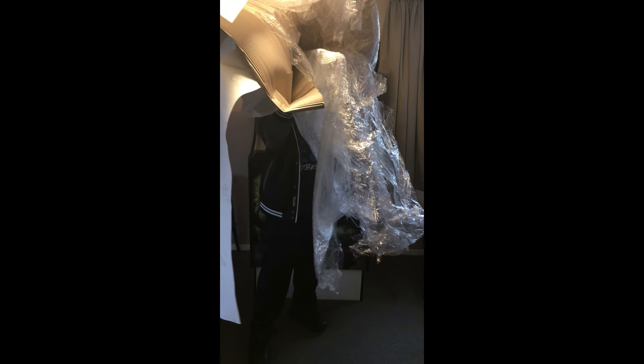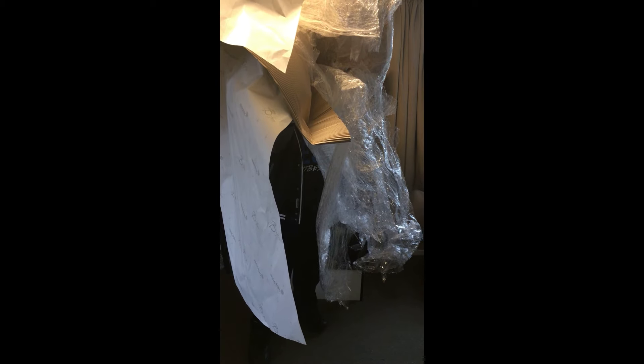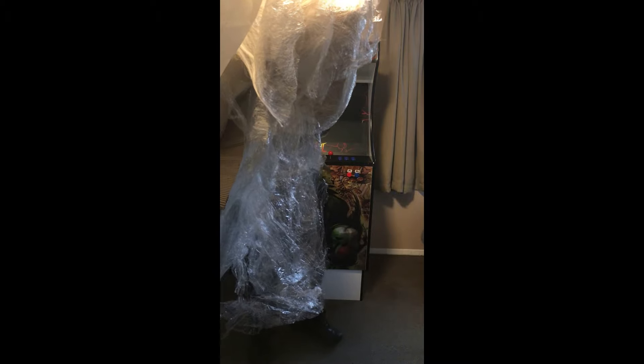Here we have it — the external and internal packaging. As you can see, it's quite a mountain of protection and that's a good thing for us. I had a look around the cabinet and there were no scratches, no bumps, no bruises anywhere. When this thing is getting shipped to you via van delivery, it's in good hands. NZ Spaces, you guys did an awesome job looking after my cabinet.